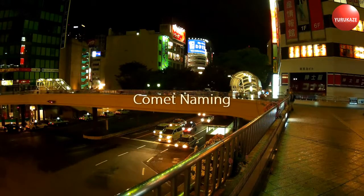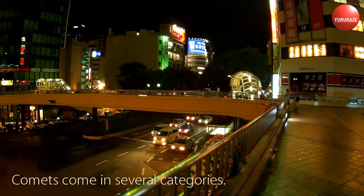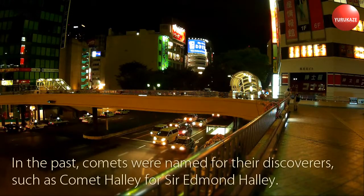Comet Naming. Comets come in several categories. The most common are periodic and non-periodic. In the past, comets were named for their discoverers, such as Comet Halley for Sir Edmund Halley.